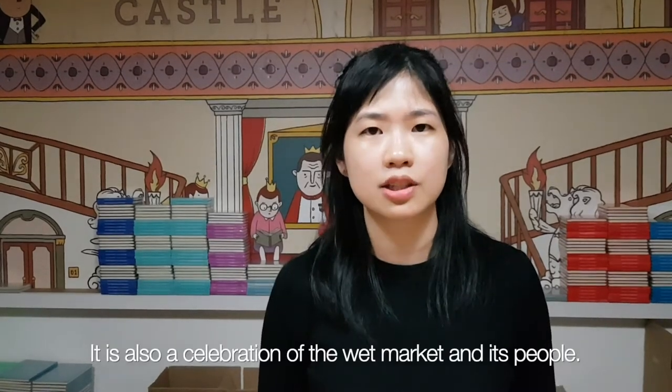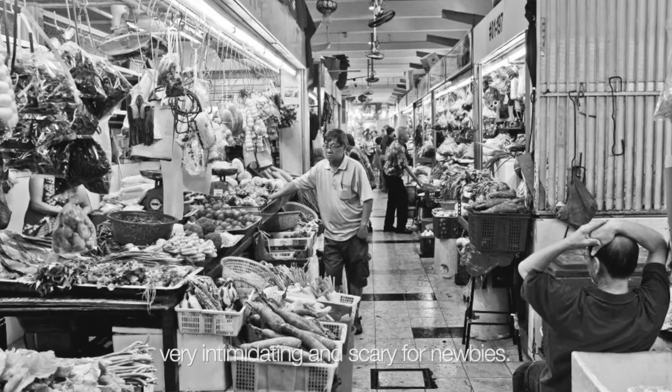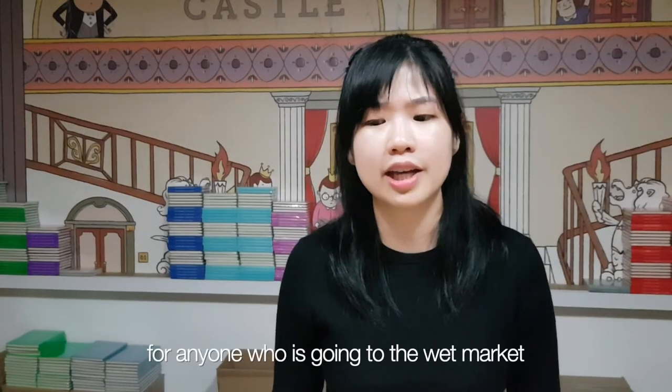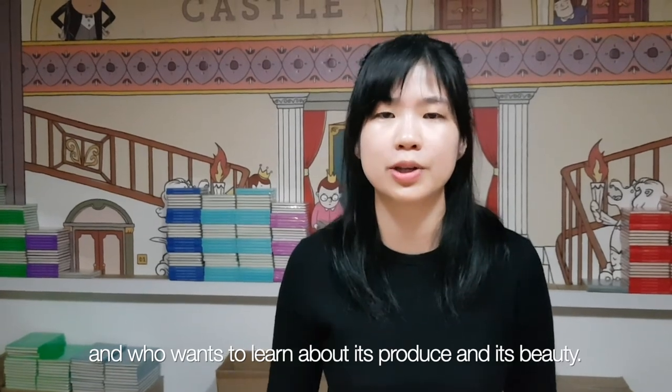Wet Market to Table is not just a cookbook. It is also an encyclopedia that allows people to gain confidence when approaching a wet market vegetable or fruit store. It is also a celebration of the wet market and its people. Wet markets can be a place that is very intimidating and scary for a newbie, and so I hope that this can be the ultimate guide and companion for anyone who is going to the wet markets and who wants to learn about its produce and its beauty.